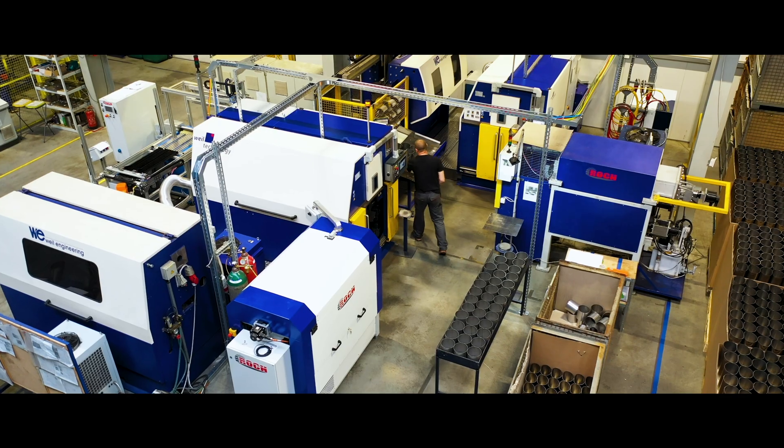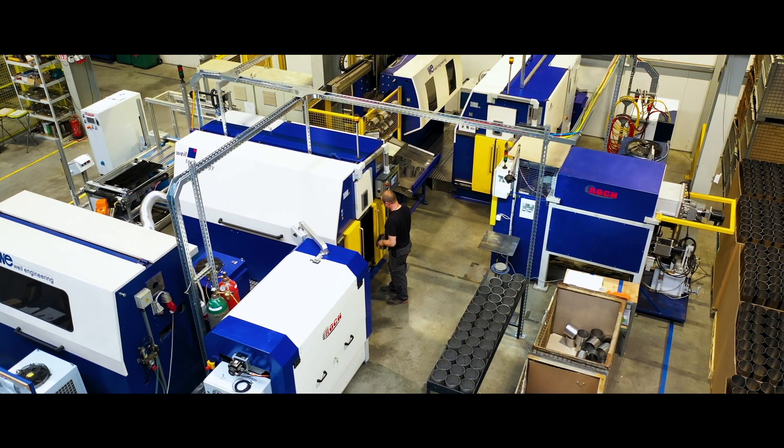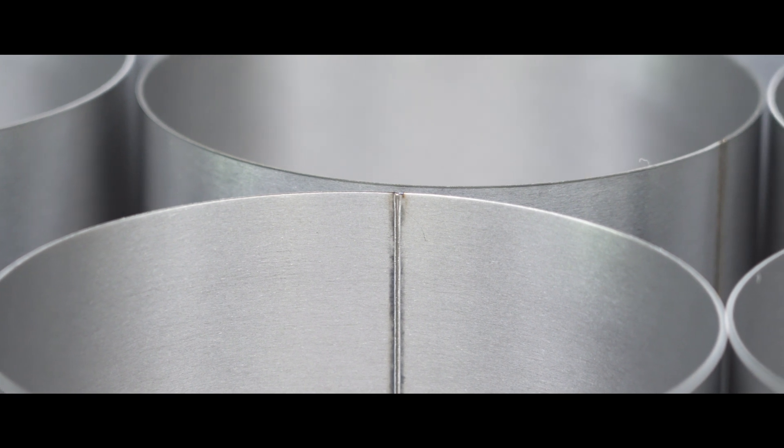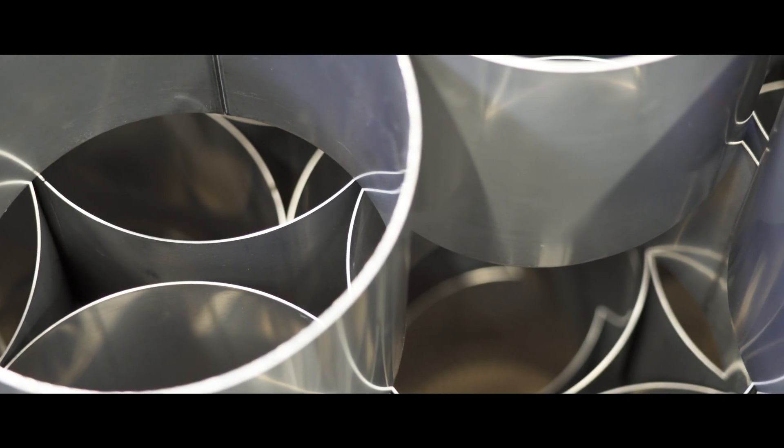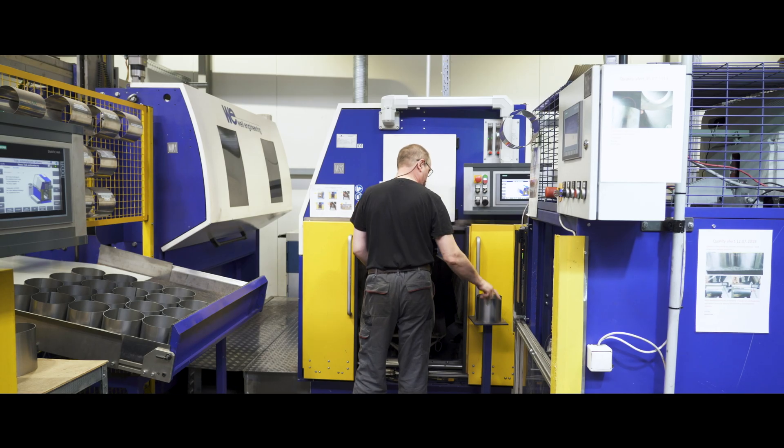We manufacture these products using Weil-branded machines and equipment. We decided this would be the best way to launch a new product because Weil is known as a reputable company, and this opens the way for cooperation with other companies and customers.